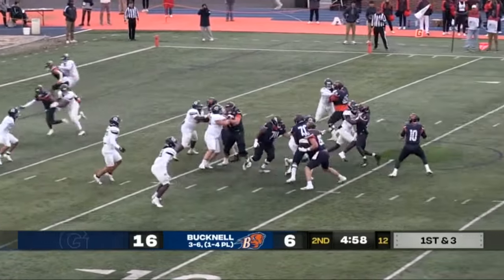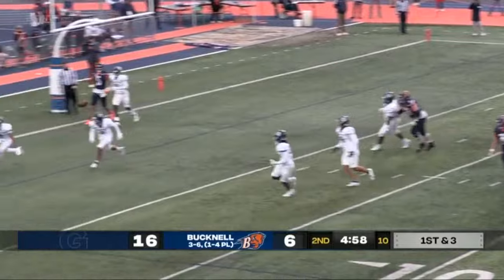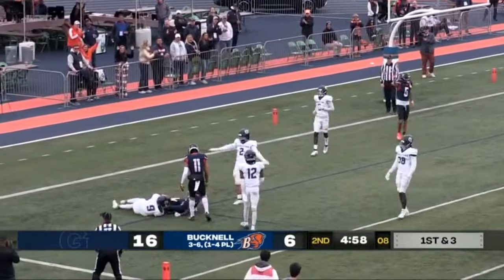Here comes the play fake. Rucker looking, looking, looking, firing — has an open receiver. It's Weatherly. Two points for the Bison.